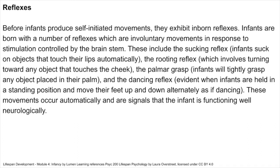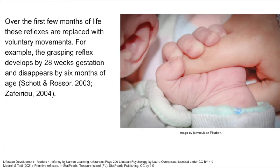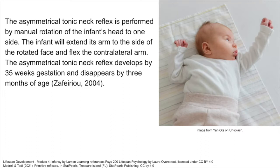These movements occur automatically and are signals that the infant is functioning well neurologically. Over the first few months of life, these reflexes are replaced with voluntary movements. For example, the grasping reflex develops by 28 weeks gestation and disappears by 6 months of age. The asymmetrical tonic neck reflex is performed by manual rotation of the infant's head to one side — the infant will extend its arm to the side of the rotated face and flex the contralateral arm — and develops by 35 weeks gestation, disappearing by 3 months of age.